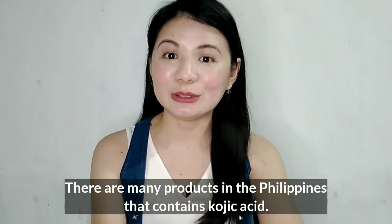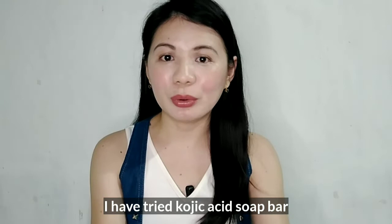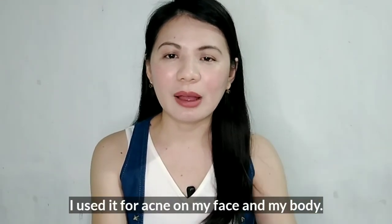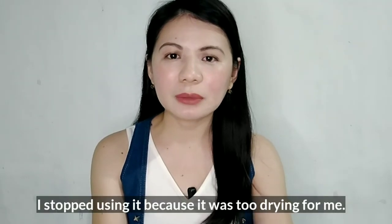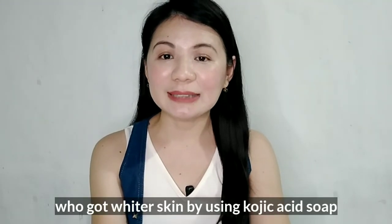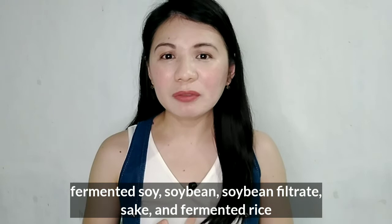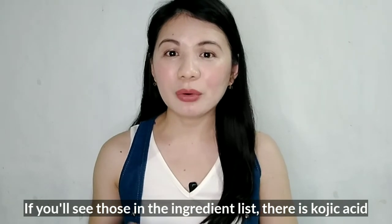The last one I'm going to talk about is kojic acid. There are many products with kojic acid here in the Philippines, especially in soaps. I tried kojic acid soap before for my acne, but I found it too drying and too strong for my skin, so I didn't continue. But I know many people who have used kojic acid and it really lightened their skin and helped with their acne. It's an antioxidant and anti-inflammatory, derived from fermented soy, soybean, sake, or fermented rice.